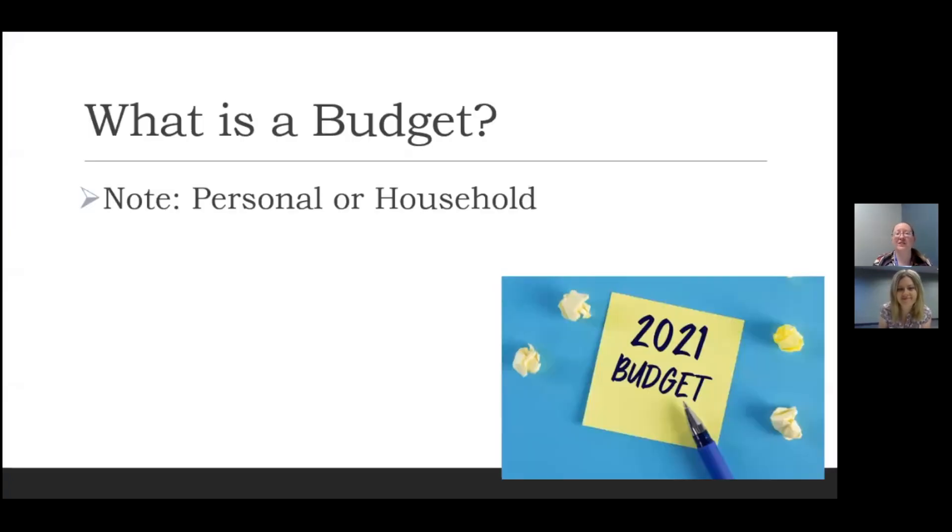So let's jump right into what is a budget. We're specifically talking about personal or household budgets. A lot of times in the news you'll hear about companies having budgets, but we're definitely focused on personal or household ones. At its most basic, a budget is a plan noting what money you have coming in and what money you have going out — so income versus expenses. Very basically, a budget is a tool.